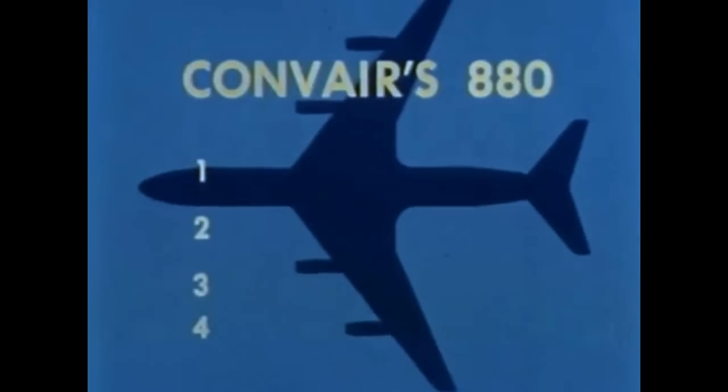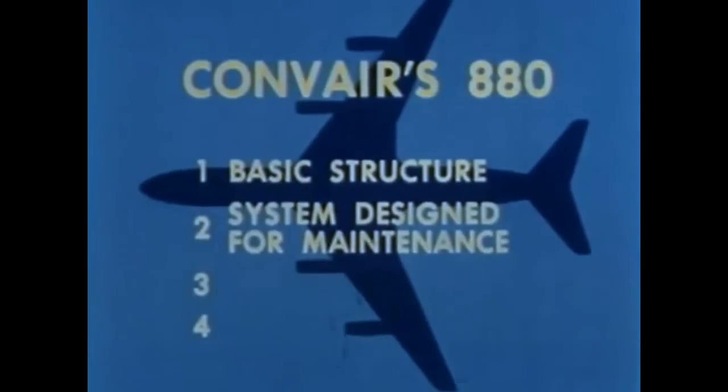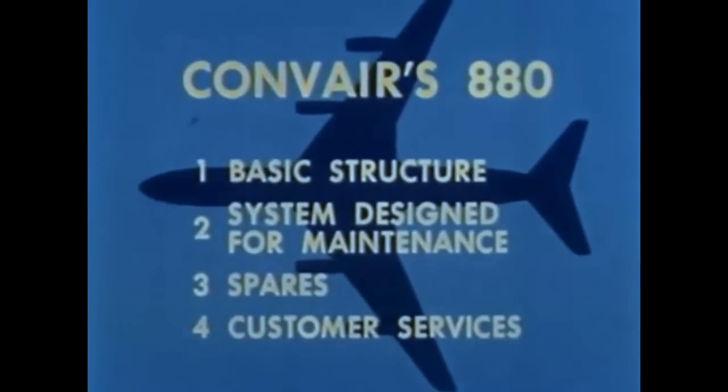There are four big reasons why Convair's 880 will make life easier for your maintenance department. One, basic structure. Two, systems designed for maintenance. Three, 880 spares. Four, customer services. There they are, but let's look at each one in more detail.